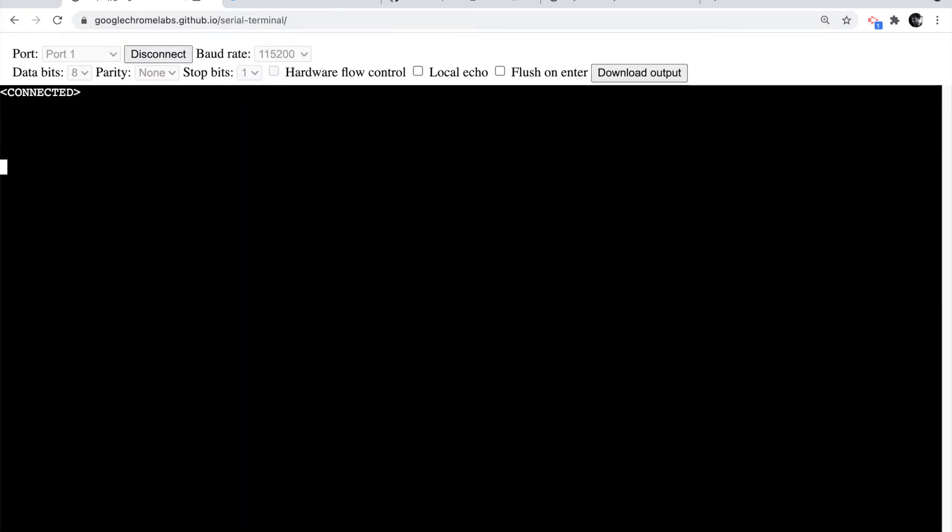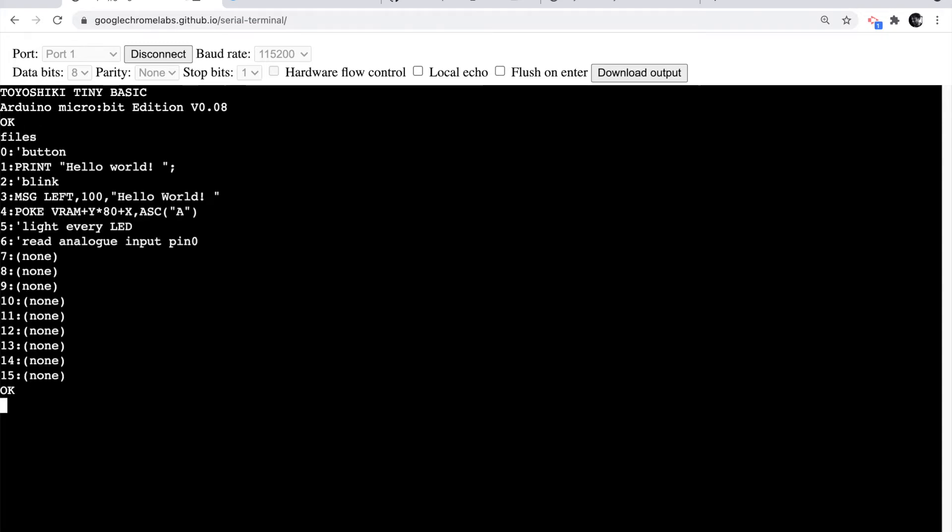Here is my micro:bit — I'll connect and pair, and now it is connected. At the command prompt I'll type some rubbish and get a syntax error — I am at a BASIC command prompt. If I reset the micro:bit you can see the welcome screen: I'm in Tiny BASIC. A really clever thing is you can save programs — just like on an old-fashioned computer saving to cassette, microdrive, or floppy disk — here you can save programs to the flash memory on your micro:bit. It's persistent: you can unplug the micro:bit and the programs stay there.